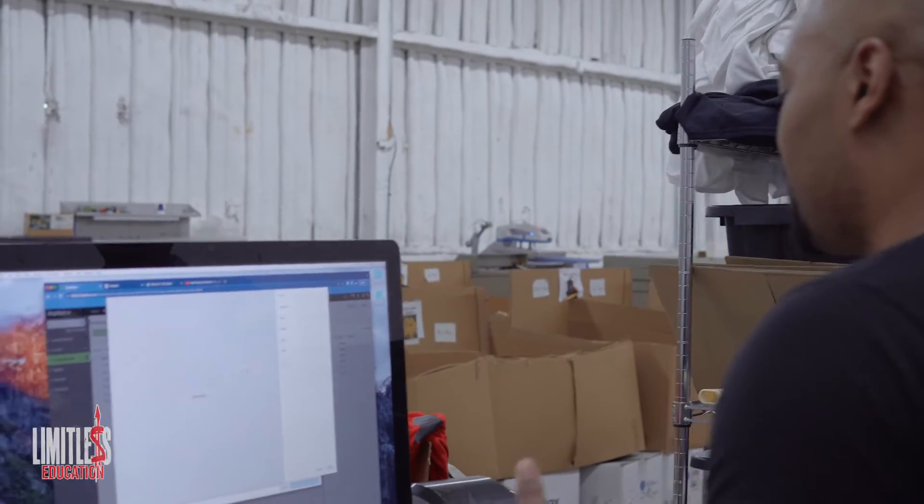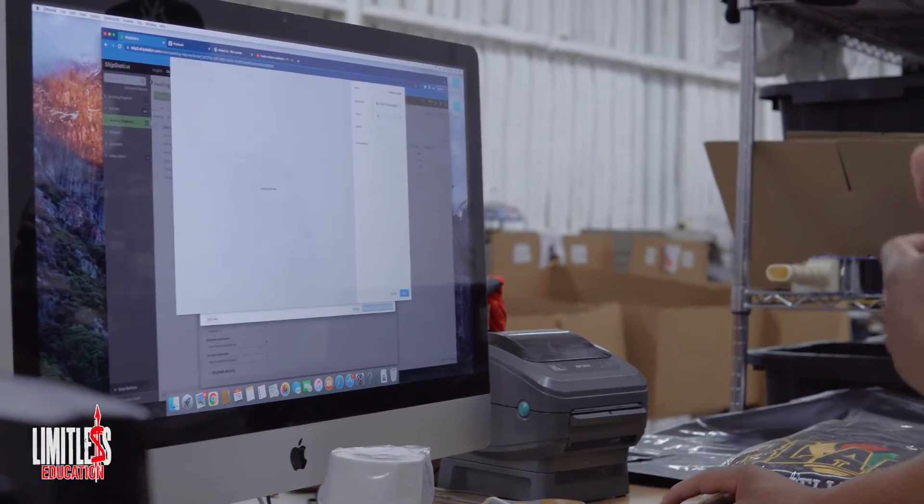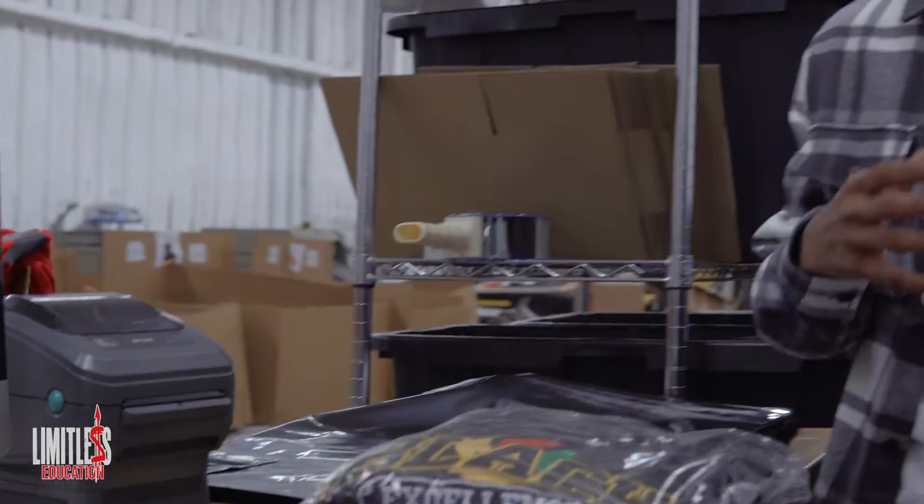Once I hit print, it gives me the label — super simple. All I do is literally hit print and we see it coming out right here. So what are some of the top resources and equipment needed for shipping as a beginner?